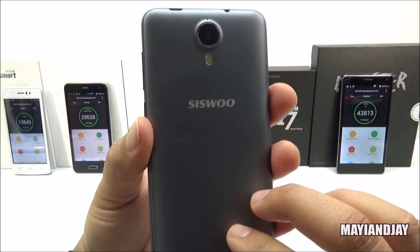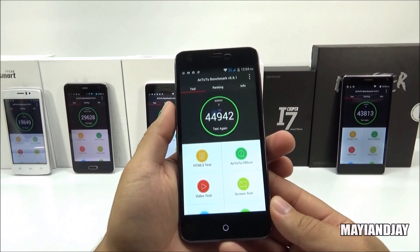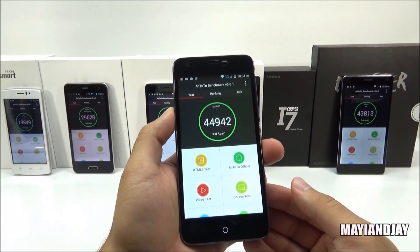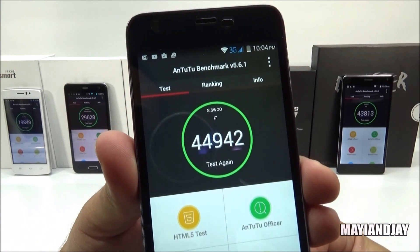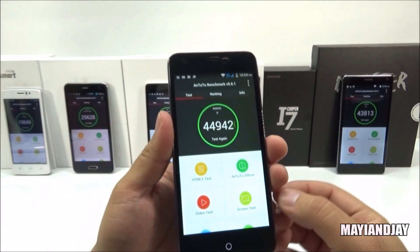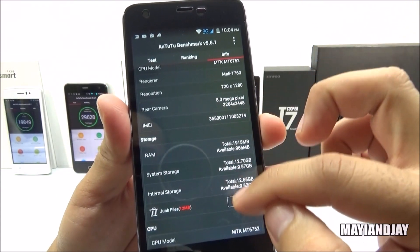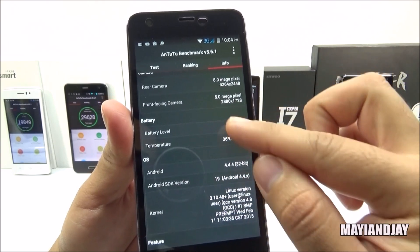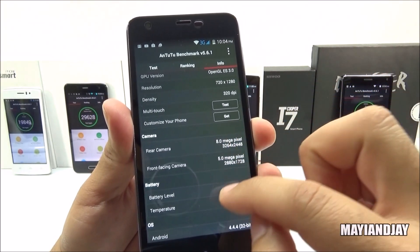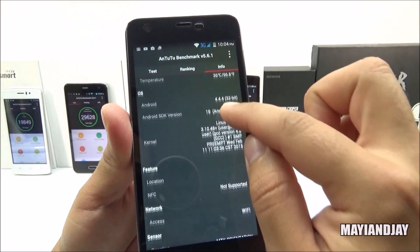This was the winner — the i7 — and the review of this phone is coming very soon. This phone is actually quite impressive because it only goes for about $165 to $170, and as we can see, the score on it is absolutely amazing. If we check the info section, we can see all the details: it has an 8-megapixel camera on the back with a very nice sensor, and a 5-megapixel front-facing camera.